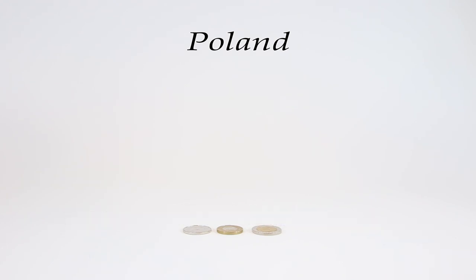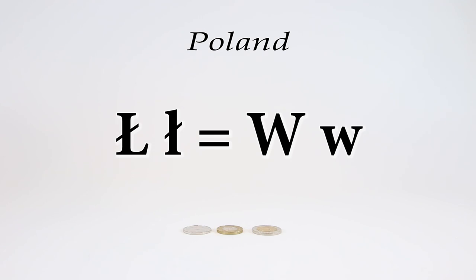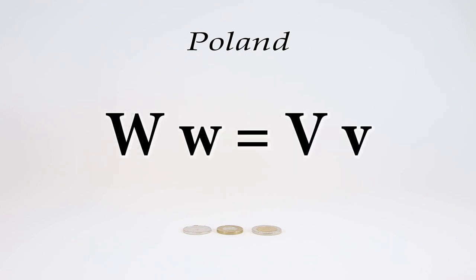Before we begin, let's go over a few pronunciation notes. This Polish letter, which looks like an L with a line through it, is pronounced like a W in English. The W in Polish is pronounced like a V in English.